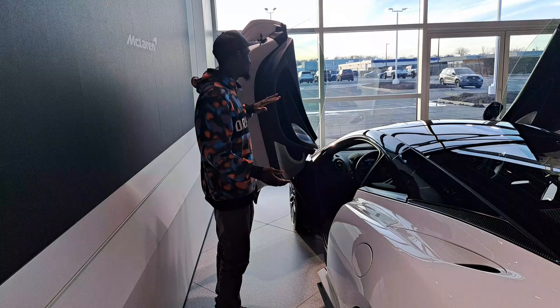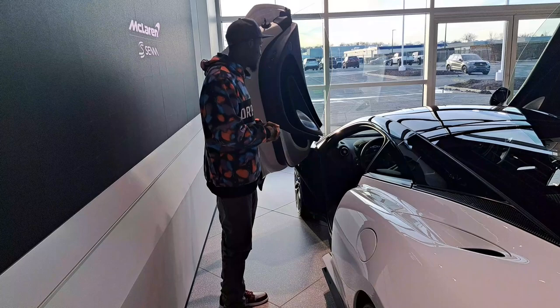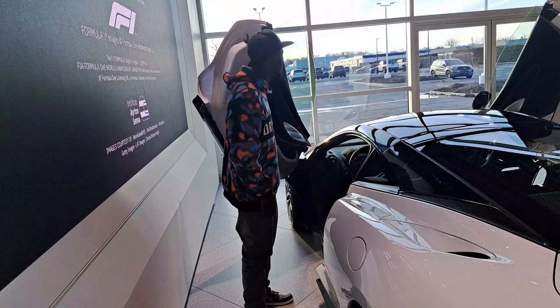Wow — how could you not love this? This is the epitome of luxury and exotic. Who knows, maybe I might get one of these one day when I've got money. I really really want me a Rolls Royce.